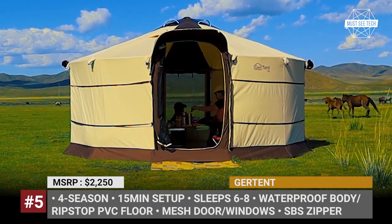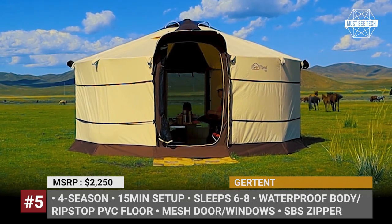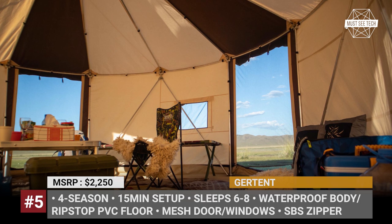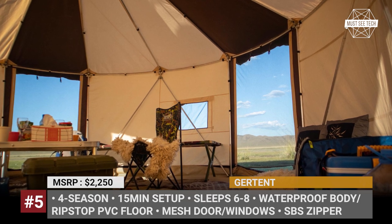As standard, the GUR TENT can sleep 6 to 8 people, is 4-season capable, and when fully folded, it easily fits into two duffel bags weighing under 50 lbs.